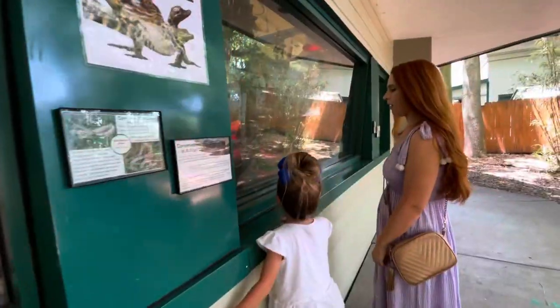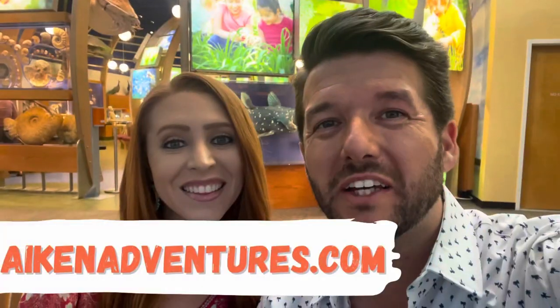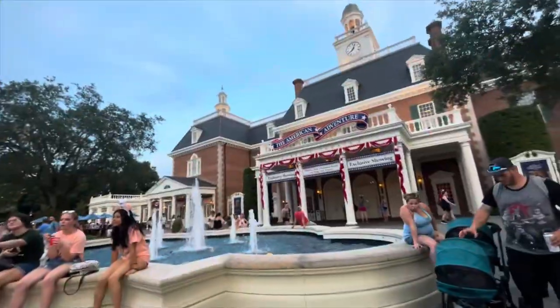This small zoo is located on 10 acres of land and it's the only zoo in the entire state that's operated by a college. Hi and welcome to Aiken Adventures. We're taking you to do all the best things in all the best places all around Florida.